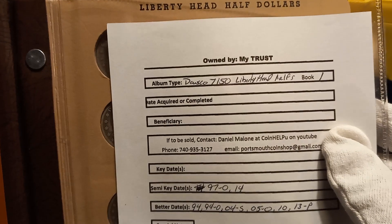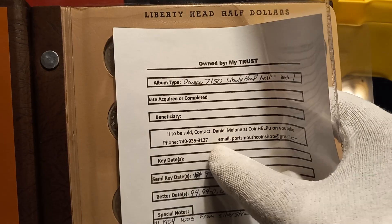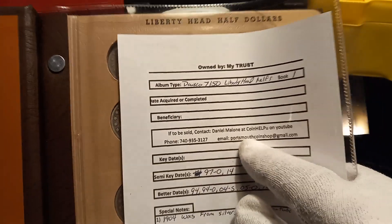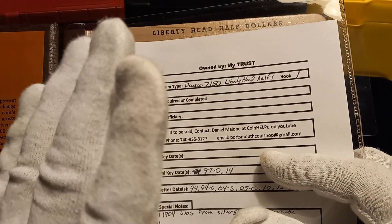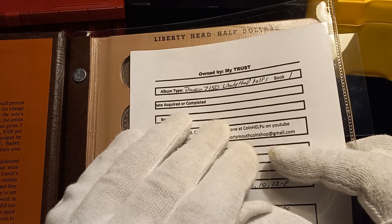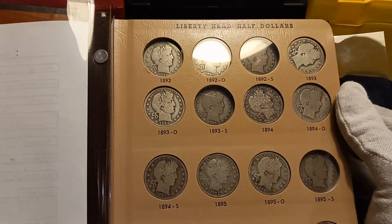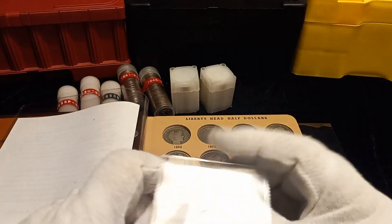I went over this page — album type, date acquired or completed, and who the beneficiary is supposed to be. I've already talked to Daniel and did a video on this at Coin Help You. If the beneficiary decides they'd rather have the cash instead of the collection, then I've got all of Daniel's information. If something happens to me, the administrators of my trust contact the beneficiary, and if they want the cash, they know to contact Daniel Malone and give him first crack at buying whichever album it is.